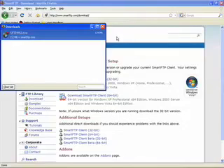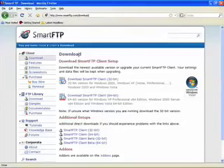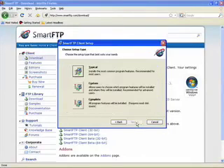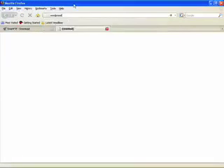Now we have our Smart FTP program downloaded. We're going to go ahead and install this and get it up and running. Let's do a typical install — it's no big deal. While that's working, we're going to open up another tab. We may get interrupted again, but that's okay.